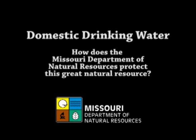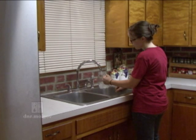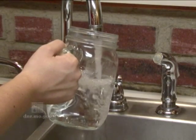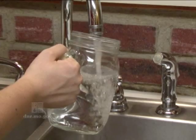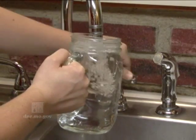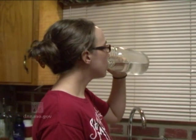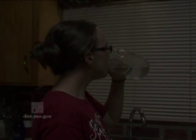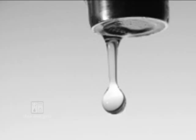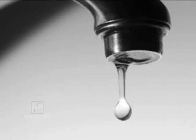Domestic Drinking Water. How does the Missouri Department of Natural Resources protect this great natural resource? More than 150,000 domestic wells are used to supply drinking water to as many as a half a million Missourians. We are fortunate that in the majority of the state, we have an ample supply of naturally cold, clear and clean water for drinking and domestic purposes. The Department supports the reasonable and safe use of this resource by employing staff to ensure groundwater supplies are protected today and tomorrow.